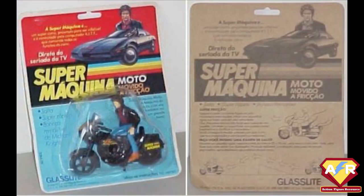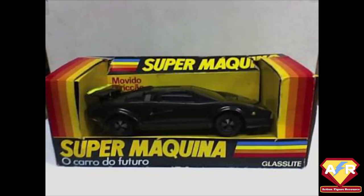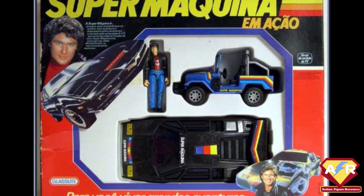There was a motorcycle set including a unique Michael Knight figure, articulated only at the shoulders, removable from the bike, although he does not stand. There was also a Porsche set released, which came with a different and more realistic Knight figure. However, the car itself looked nothing like KITT other than being black, and this was the same car that was used for the Glass Light A-Team and Fall Guy lines. The Super Machina line included the car of the future, a helicopter, a hot car, a motorcycle, Michael Knight with KITT, and a jeep, the Porsche, a semi-truck, and Michael Knight himself.